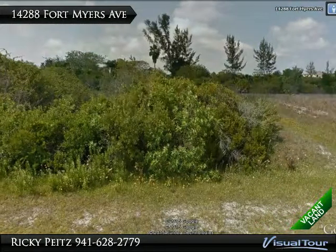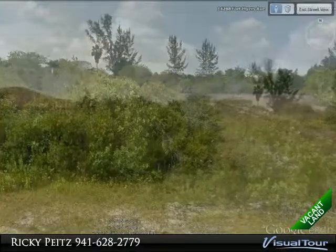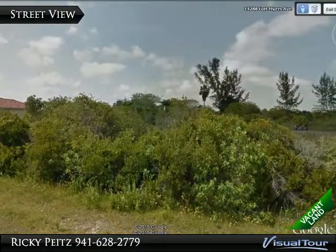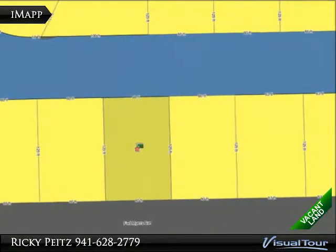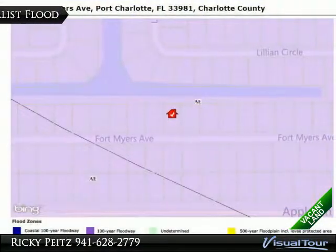This waterfront vacant lot is in the boating community of South Gulf Cove and is located directly on the South Bend Waterway. There is 80 feet of waterfront to build a dock with access to the canal, Myakka River, Charlotte Harbor, and Gulf of Mexico. It has easy access to CR 771 Gasparilla Road via Appleton Boulevard.